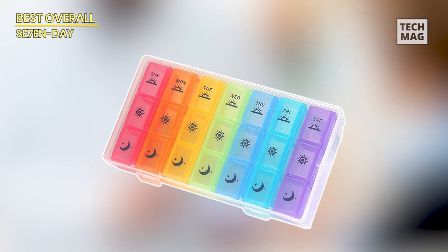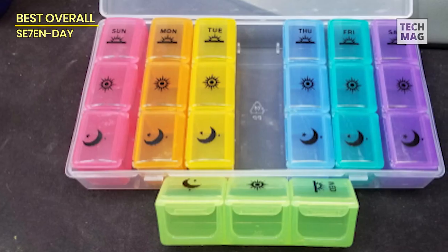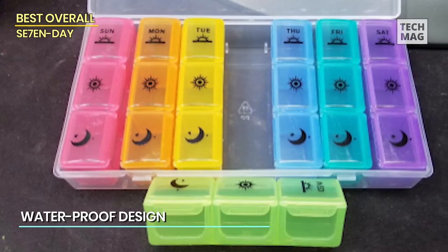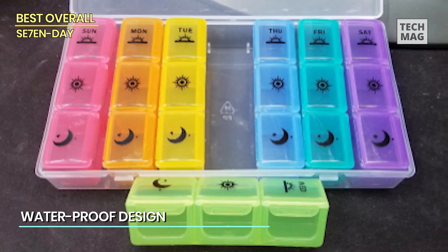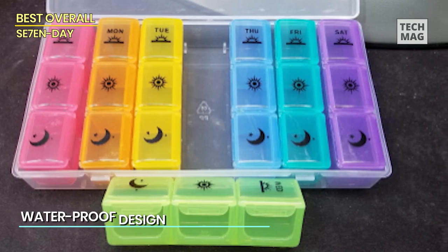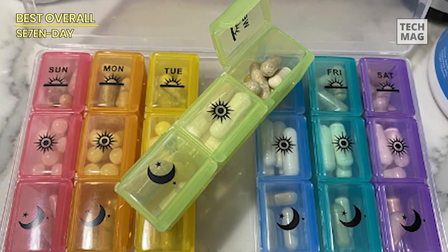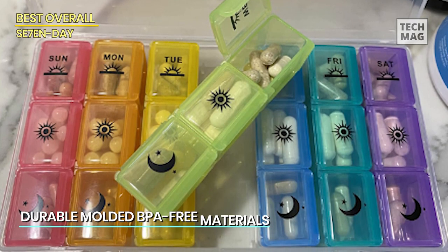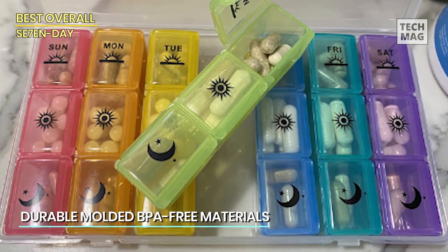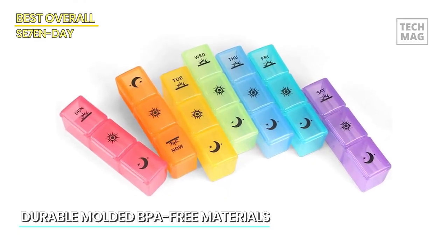Best overall — seven day. Many daily medications are taken multiple times a day, or you might take one supplement to help you wake up and focus on work and another to improve your rest at night. Our top pick has three compartments for each day, which makes it easy to stay organized. Reminiscent of the fraction cubes you might have used as a child, this BPA-free plastic pill organizer is perfect for building up your medicine intake for the week and then breaking it down as you go along, which is why we chose it as the best pick.